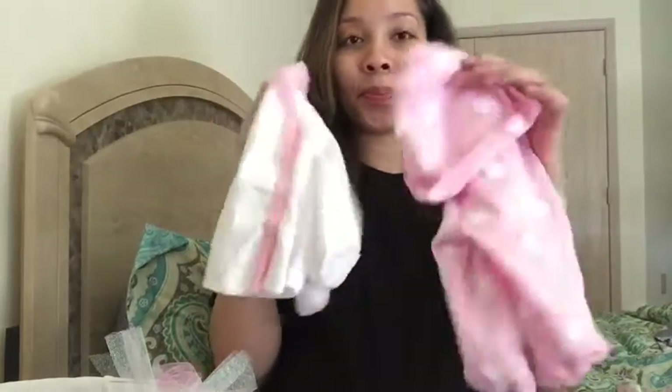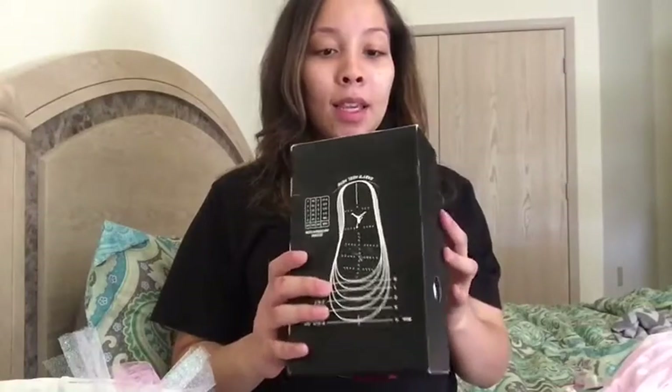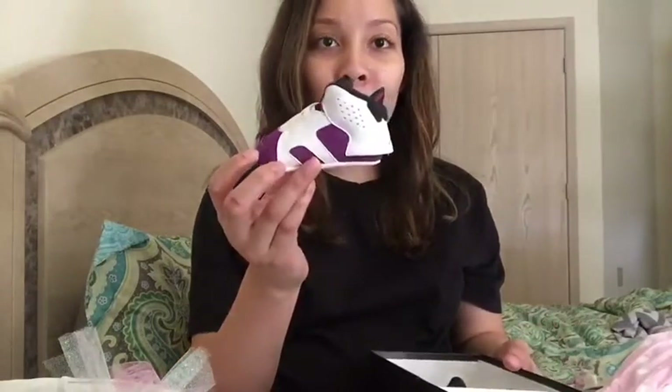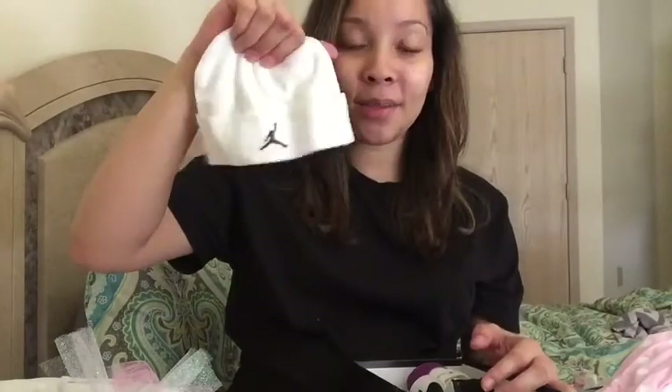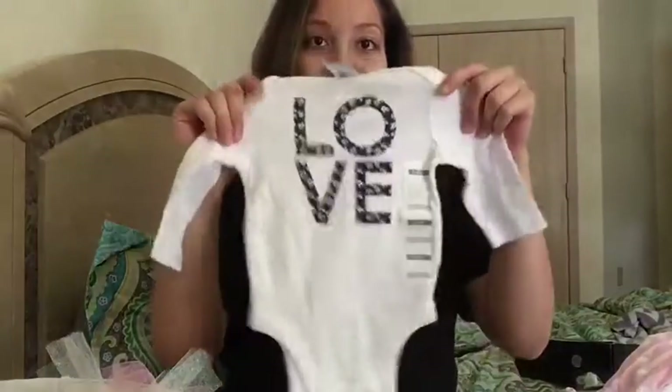Next up are these size-one Jordan shoes and hat sets, and this is so cute. The colors are purple and pink — the little Jordan sign is pink. It also comes with a little hat.